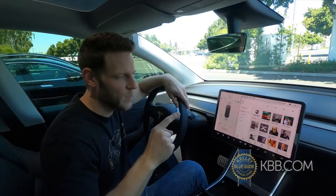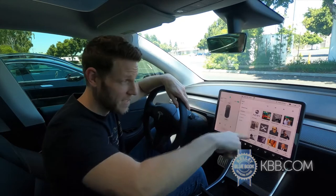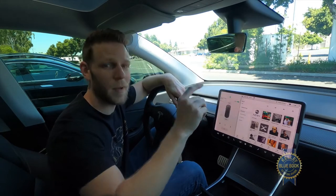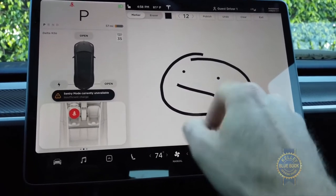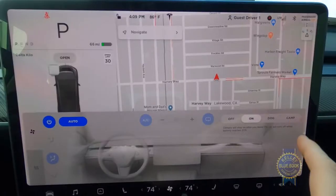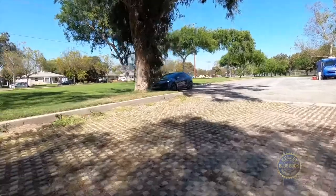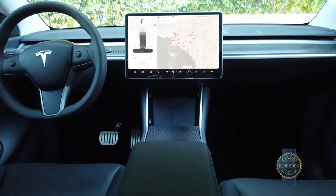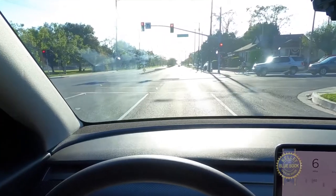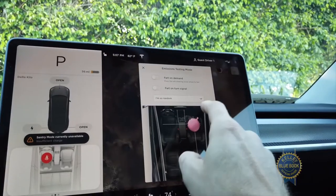If only Tesla would add support for Android Auto and Apple CarPlay, this would be my favorite infotainment setup, bar none. We haven't even talked about the web browser, built-in games, the climate control's dog mode, sentry mode for monitoring shady behavior around your vehicle, downloadable updates that add things like traffic light recognition, and all the other sweet details Tesla bakes into their interface.